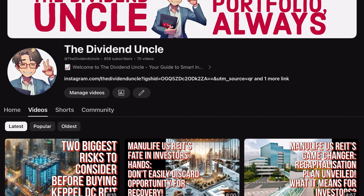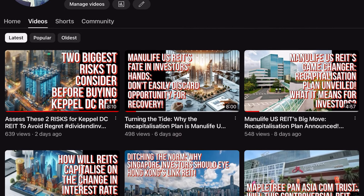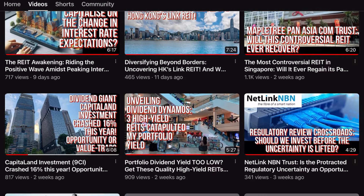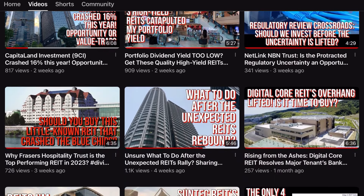Before we start, I'd like to invite viewers who haven't subscribed to my channel to click the subscribe button to keep updated with the latest investment insights in the new year. Remember, knowledge is power and often equates to more prosperous investment outcomes. Okay, let's dive right in.